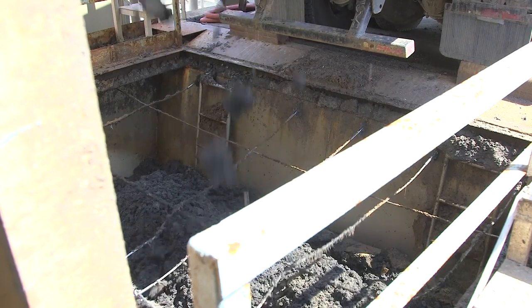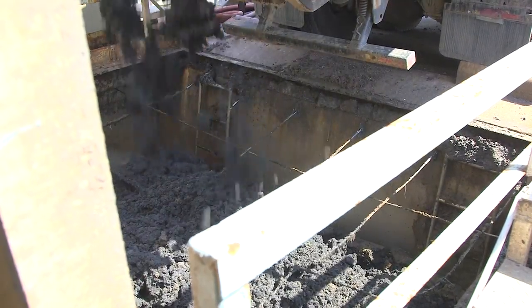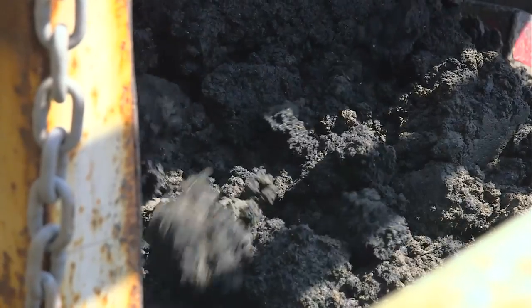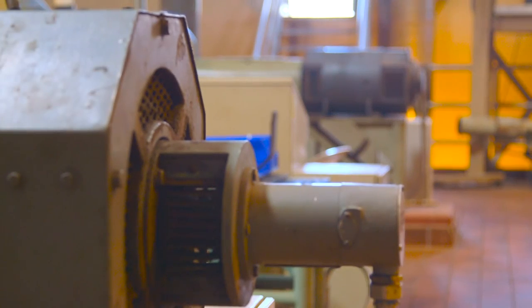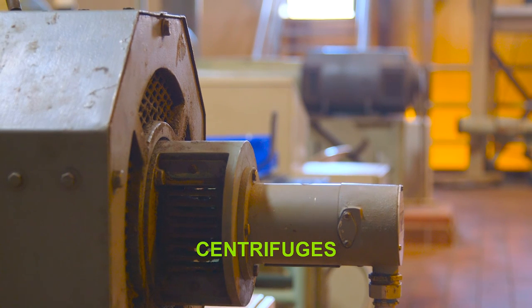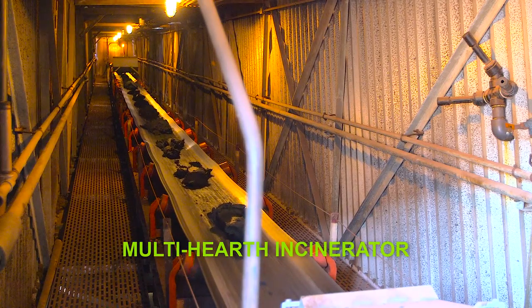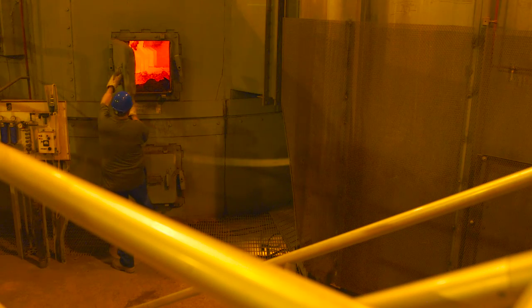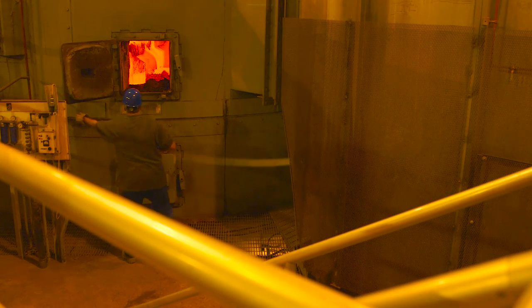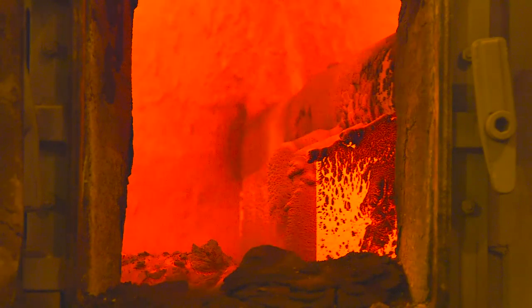Now that the wastewater has been cleaned and discharged into the ocean, we still have to do something with the waste that was removed. We call this stuff biosolids. Biosolids go into centrifuges that spin and spin to remove as much water as possible before the waste goes into the multi-hearth incinerator. This is a super hot furnace which burns the biosolids, leaving only ash, which is taken to the landfill for safe disposal.